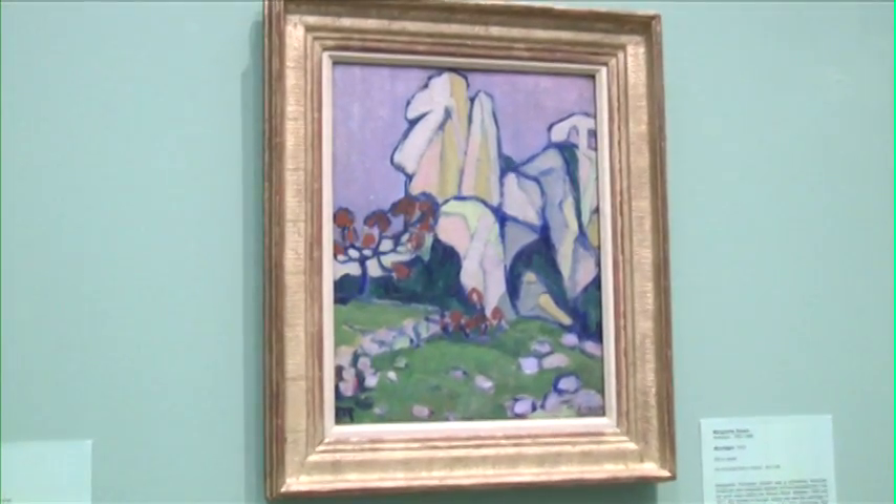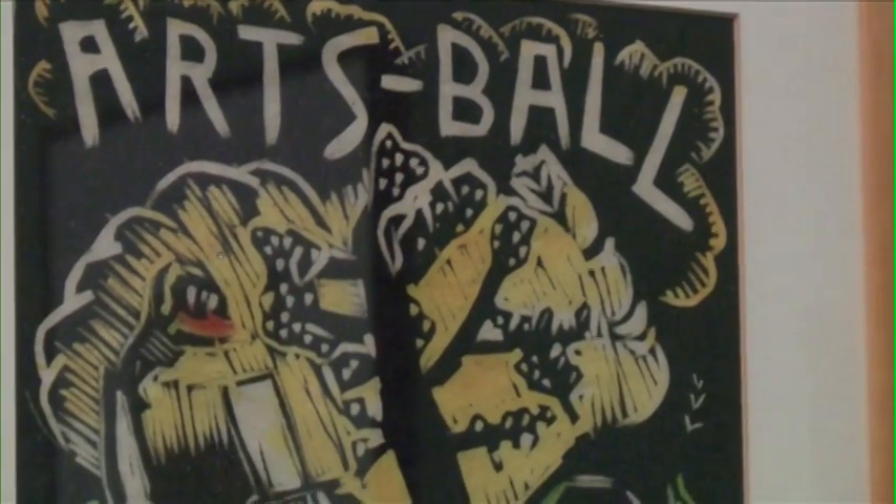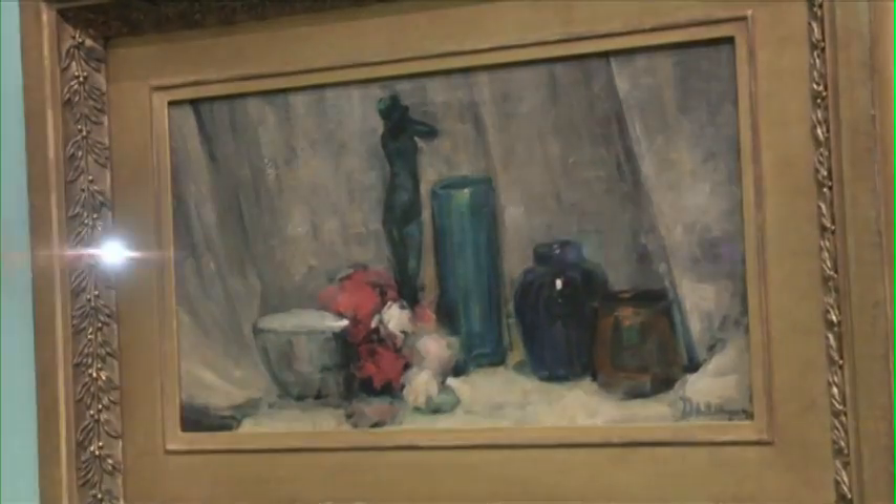The show Modernizing America: Artists of the Armory Show will be up through the actual centennial of the Armory Show, which occurs from mid-February to mid-March. The museum is open Wednesday through Friday from 10 to 4, and on the weekends from 11 till 5.